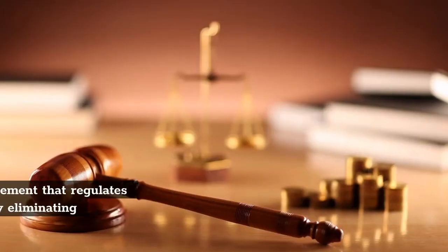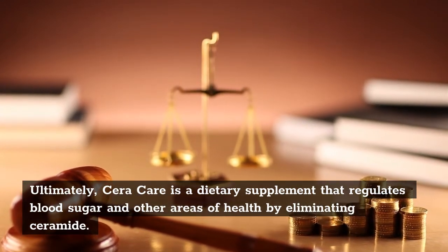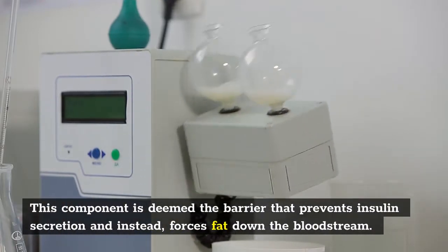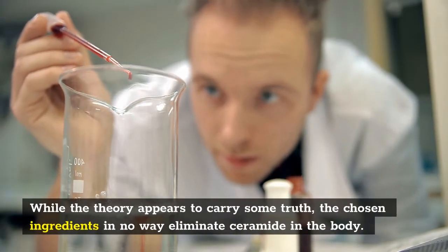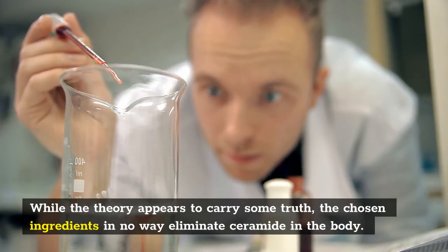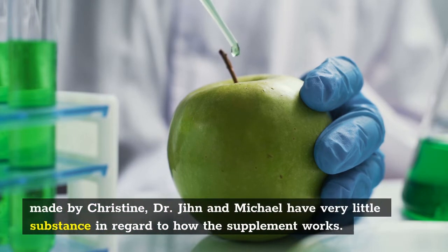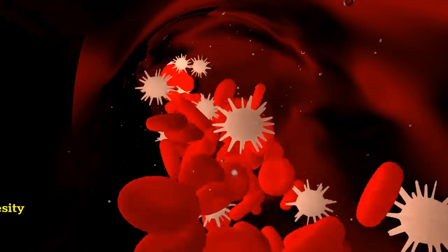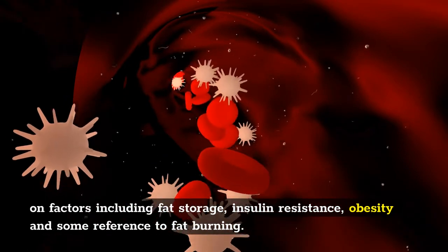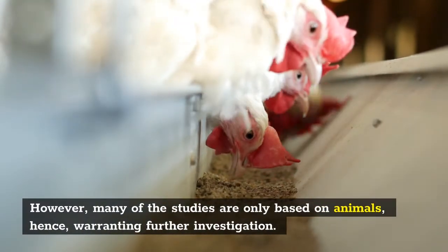Final verdict. Ultimately, Sarah Care is a dietary supplement that regulates blood sugar and other areas of health by eliminating ceramide — the component deemed the barrier that prevents insulin secretion and instead forces fat down the bloodstream. While the theory appears to carry some truth, the chosen ingredients in no way eliminate ceramide in the body. This is not to say that they have no influence on blood sugar levels, but the claims made by Christine, Dr. Jihan and Michael have very little substance in regard to how the supplement works. Research suggests that some evidence does exist on the effects that certain natural ingredients have on factors including fat storage, insulin resistance, obesity and some reference to fat burning. However, many of the studies are only based on animals, hence warranting further investigation.